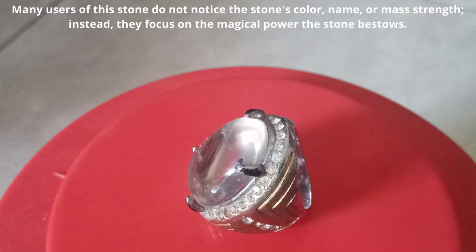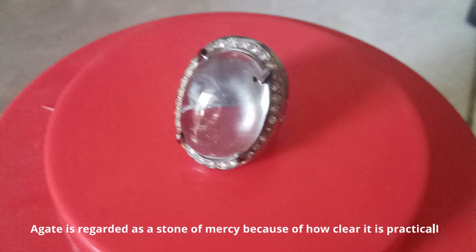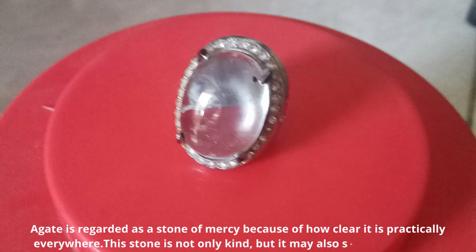Agate is regarded as a stone of mercy because of how clear it is, practically everywhere. This stone is not only kind but may also shield the person who wears it.